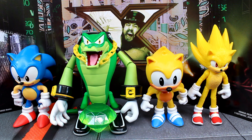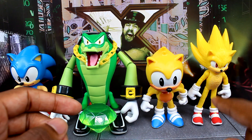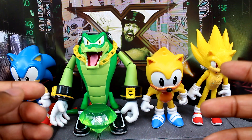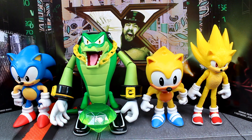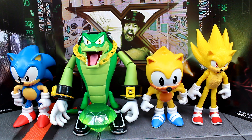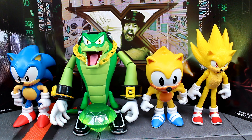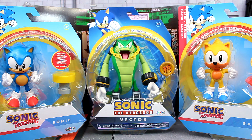For my other loose figures, we have the brand new classic Sonic, Vector, and Ray, and I also got another movie Super Sonic figure from our Halloween Sonic toy hunt video — he came with the Master Emerald. Really great figures. The Vector figure is probably my favorite Sonic figure I picked up in October — really happy to add these to the collection.